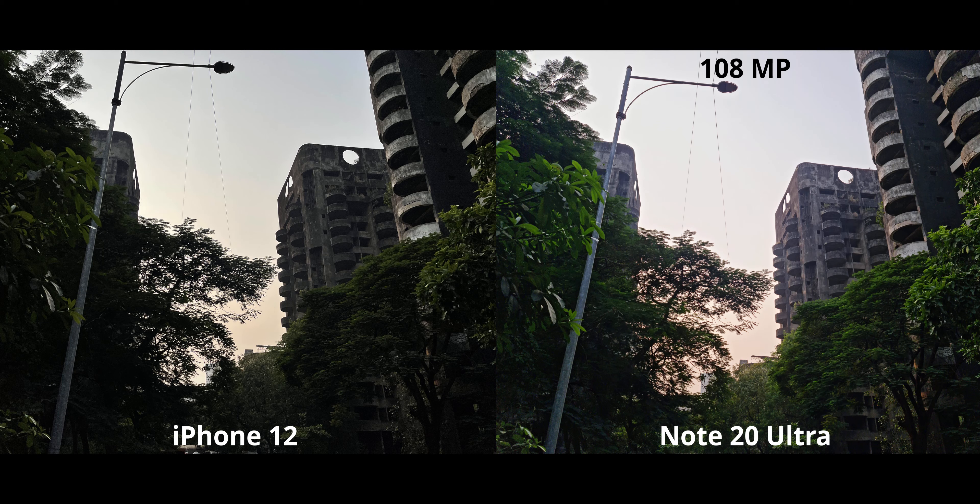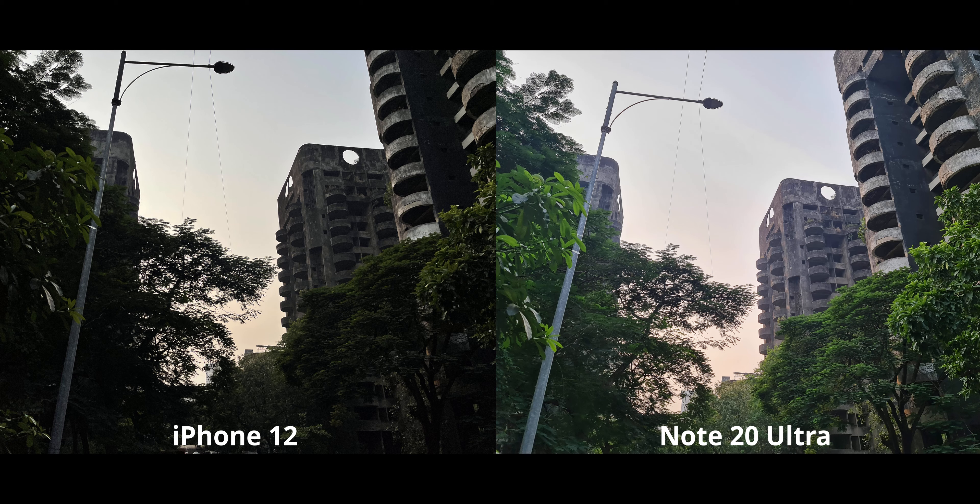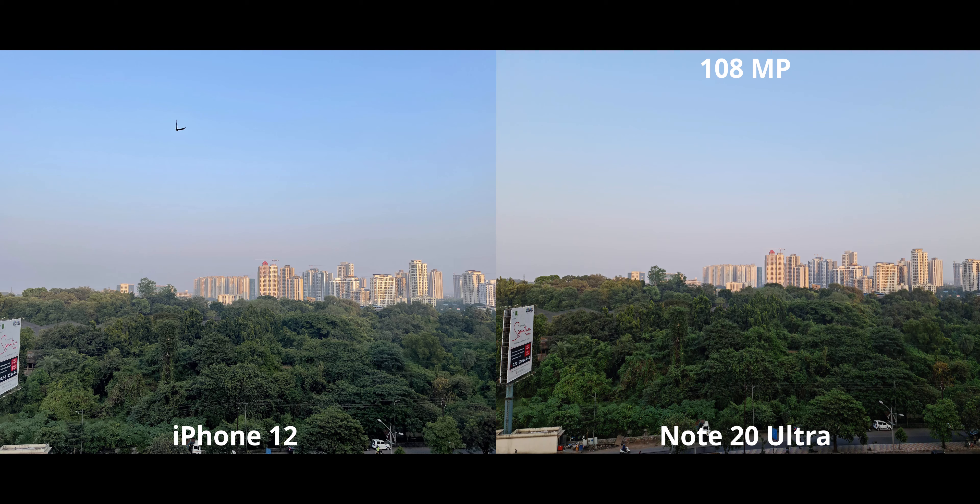This is the last outdoor shot, and same story: the iPhone kind of underexposed a little, while the Note is maintaining exposure a bit better. Keep in mind this is the 108-megapixel mode on the Note 20 Ultra, which diminishes overall dynamic range. Moving to the normal 12-megapixel mode on the Note, the dynamic range jumps up — but it looks a little unrealistic because the sun was about to set, yet the Note almost looks like it's bright and early.